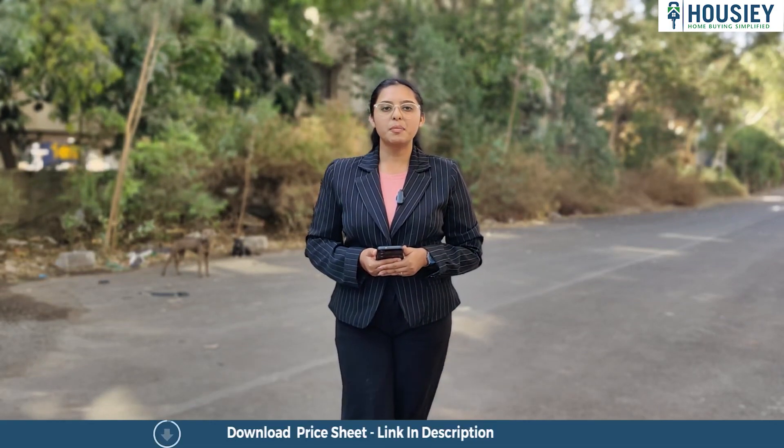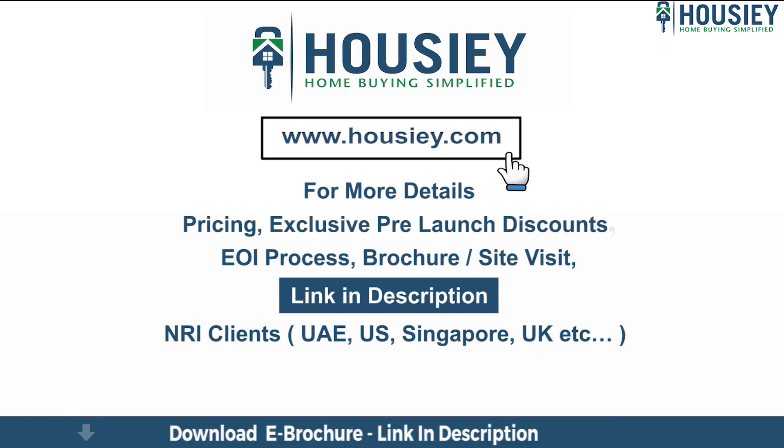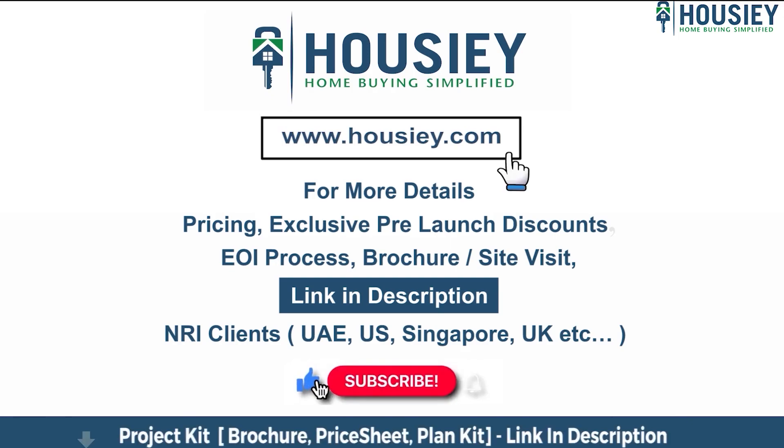This was the teaser of Legacy Imperia, located in Keshavnagar, Pune, by Unique Properties. If you have any queries related to pricing, exclusive pre-launch discounts, EOI process, brochure, or want to do a site visit, click the link in the description. Our NRI clients from UAE, US, Singapore, UK, and other countries can also connect with us on the same link. If you liked this video and want to watch more new launch teaser videos, subscribe to our channel Housey.